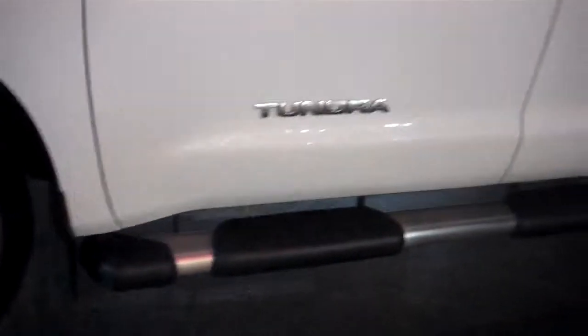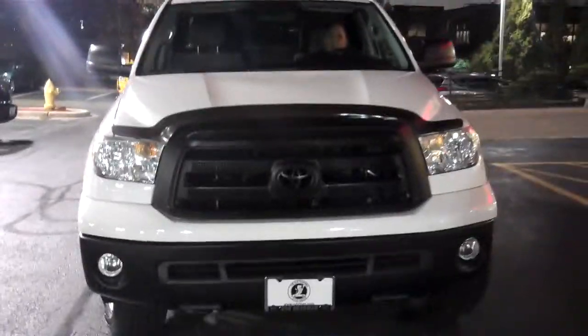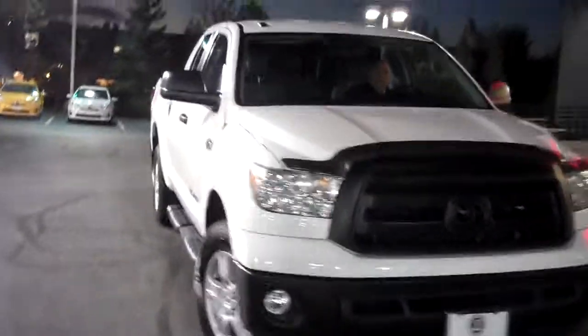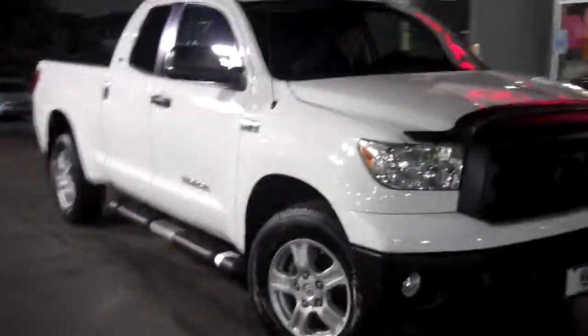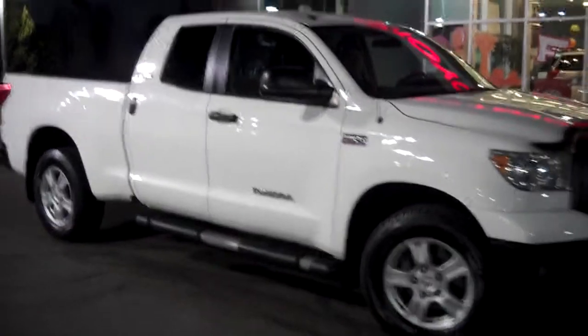2010 Tundra, four-wheel drive, 5.7 V8 — a lot of ponies under that hood. And there's your front grille. You want pictures? Forget pictures — video is where it's at. It's gorgeous.